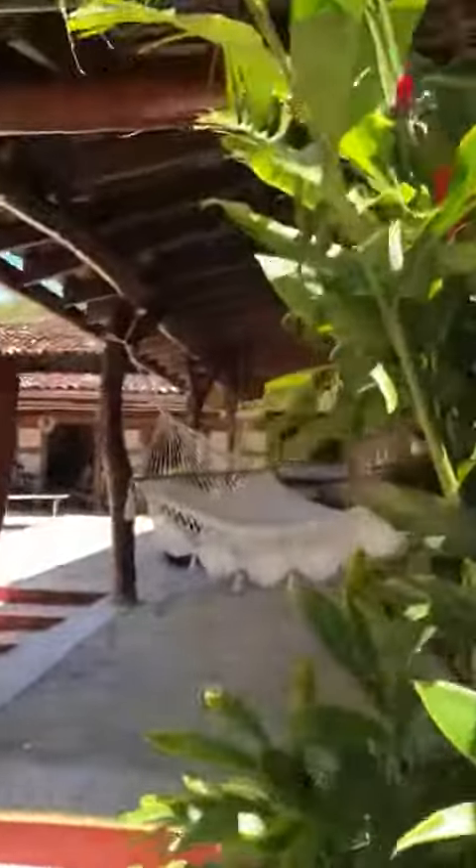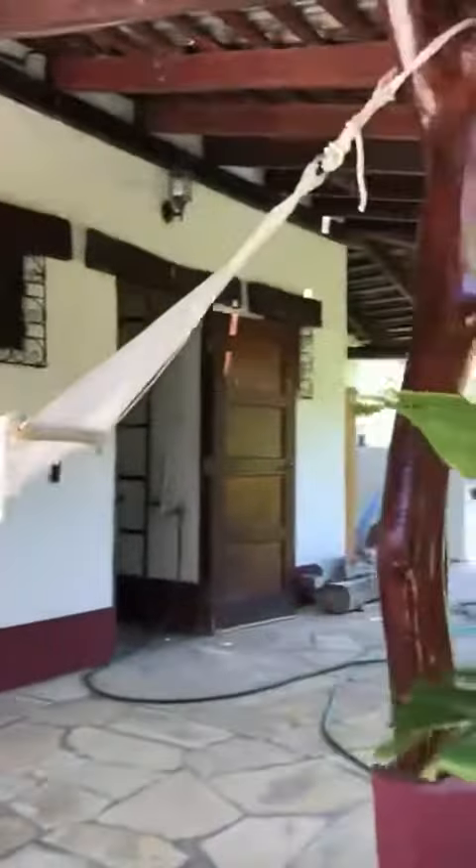And this is the pool room and back patio.